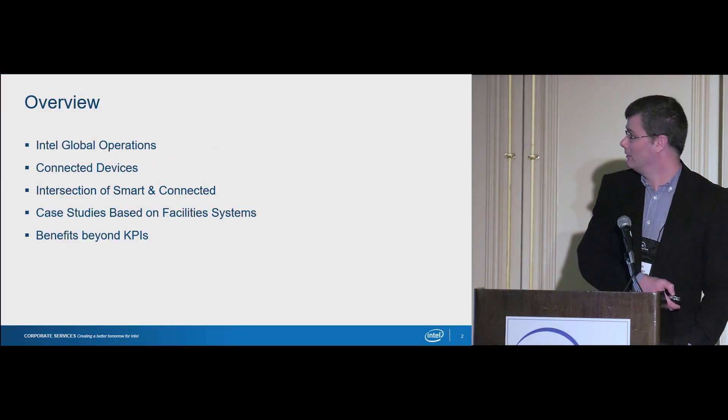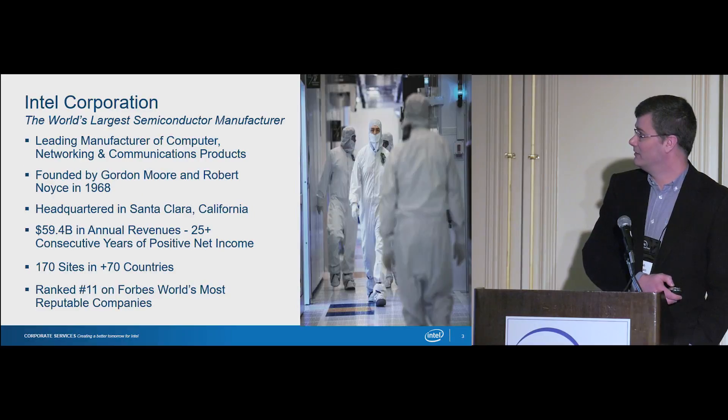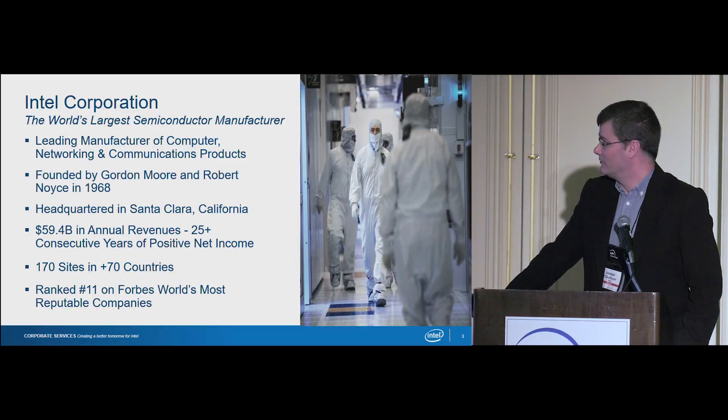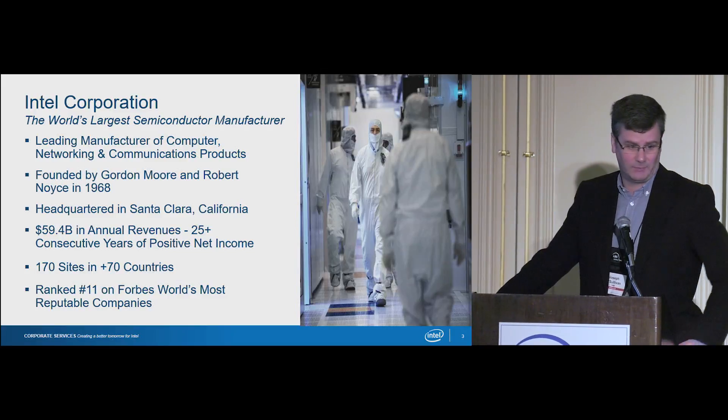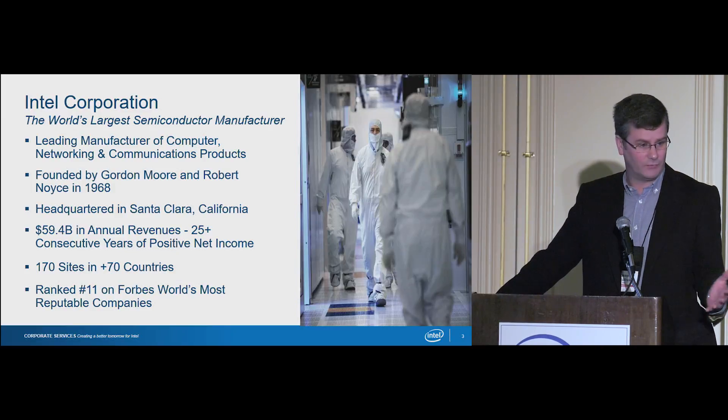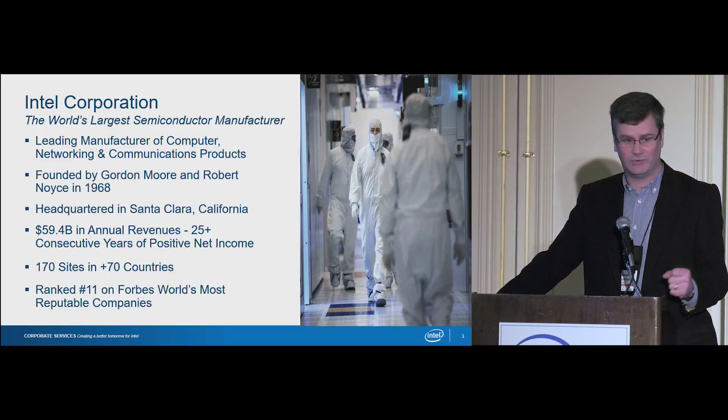I'll just start with a brief introduction to Intel. Intel was founded almost 50 years ago — next year will be our 50th anniversary. We have sites in 70 different countries, and across those 70 countries we have a total of 170 sites. We make products that most people would associate us with: laptops, computers, tablets, smartphones, servers and data centers, controllers, and IoT devices.